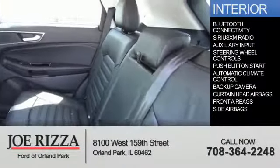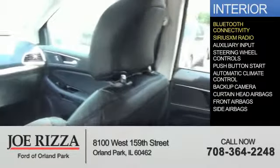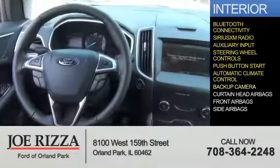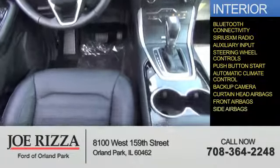On the inside, you'll find Bluetooth connectivity, Sirius XM satellite radio, an auxiliary input, steering wheel controls, push button start, automatic climate control, a backup camera, curtain head airbags, front airbags, and side airbags.